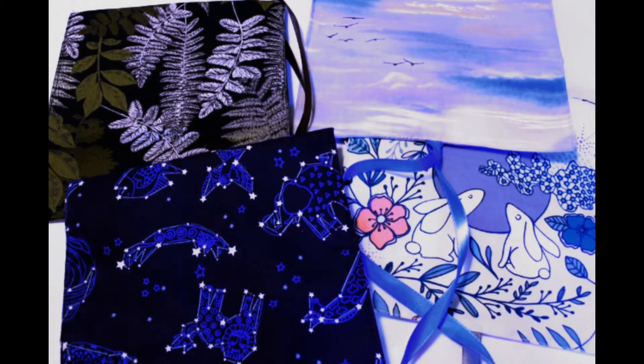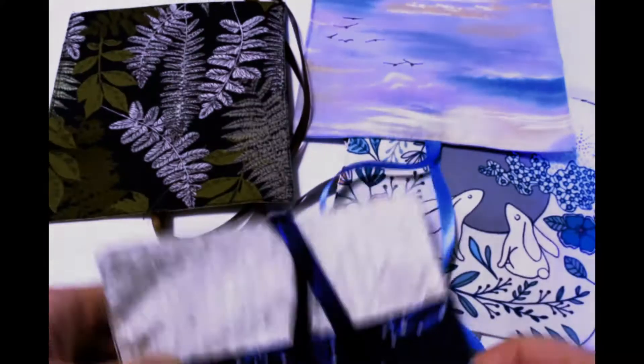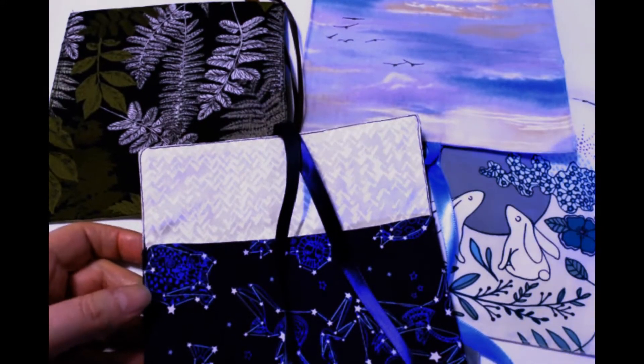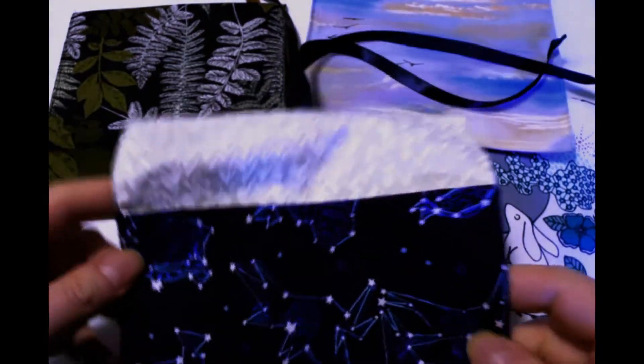Hey guys, welcome to Soul's Journey. I just wanted to pop on and show you some of my latest tarot bags that I've been working on. I've got a little Etsy shop where I sell these, and the link is down in the description below so you can just pop over there.